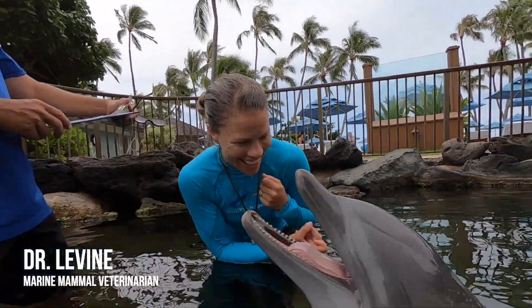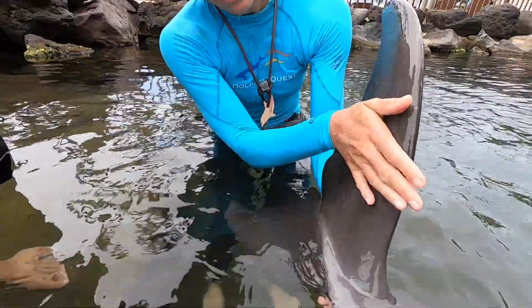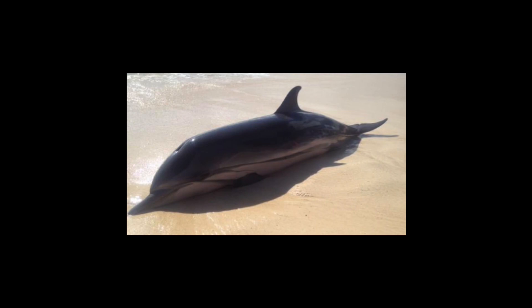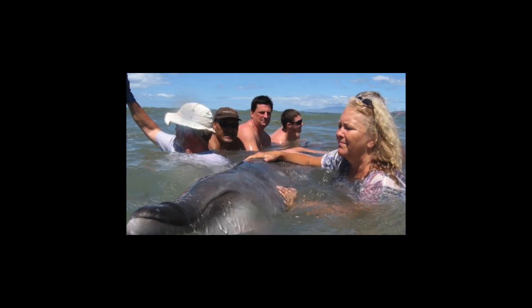My name is Dr. Greg Levine, I'm the attending veterinarian here at Dolphin Quest Oahu. To have an animal cooperate with you under medical circumstances is really quite a gift. I'm also fortunate enough to be able to work with wild stranded marine mammals, so a lot of times in those situations you're seeing incredibly sick animals.